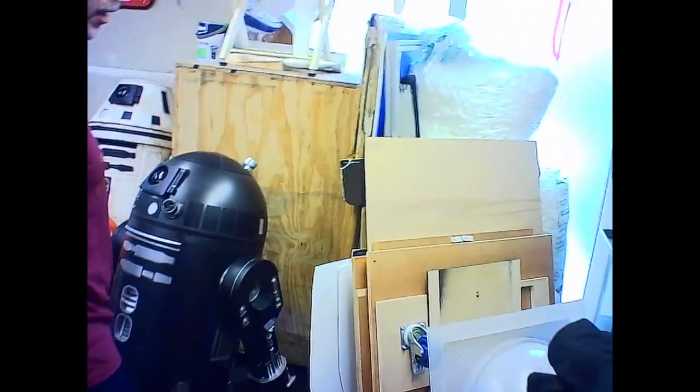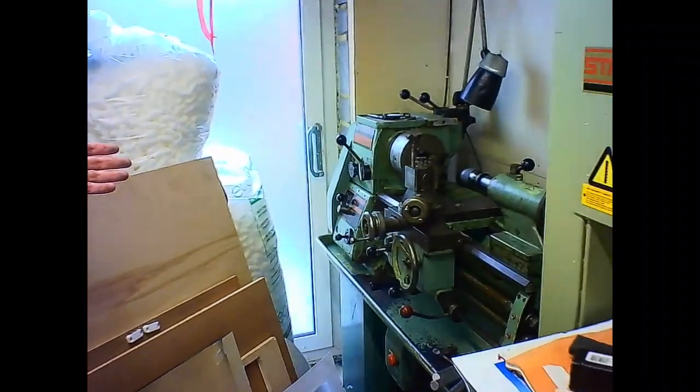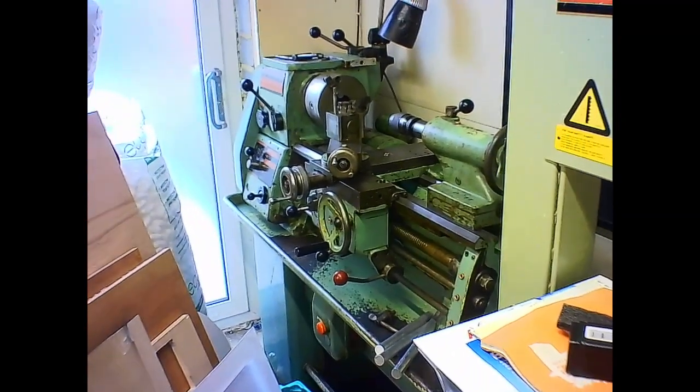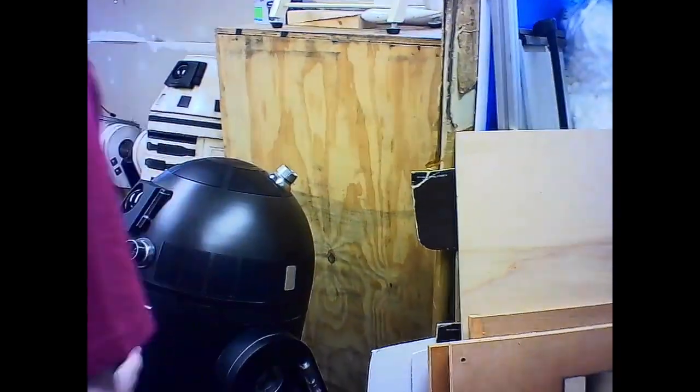There's the lathe — people might have seen my video of moving this half-ton lathe down my garden over the porcelain slabs, which was a nightmare, but we got it in. It's been here about three months and I haven't used it yet because I'm using the ones at work at the moment. That's the messy corner — don't video that.